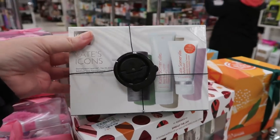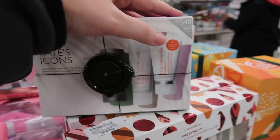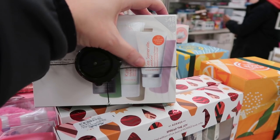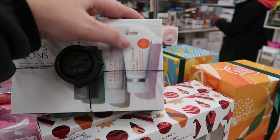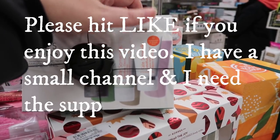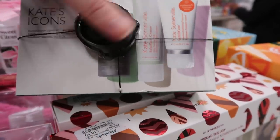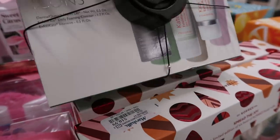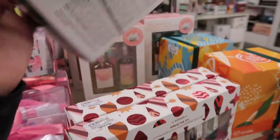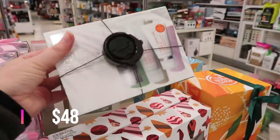I found the Kate Somerville kit people are looking for on Instagram — it's Kate's Icons. It has the famous Exfolikate in travel size (full size goes for $85), the Exfolikate Cleanser which is great for acne-prone skin, and the Dermal Quench Liquid Lift in a little aerosol travel spray bottle. This is going for $24.99.